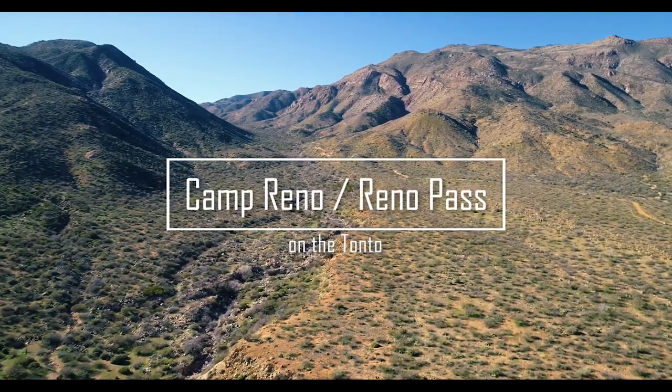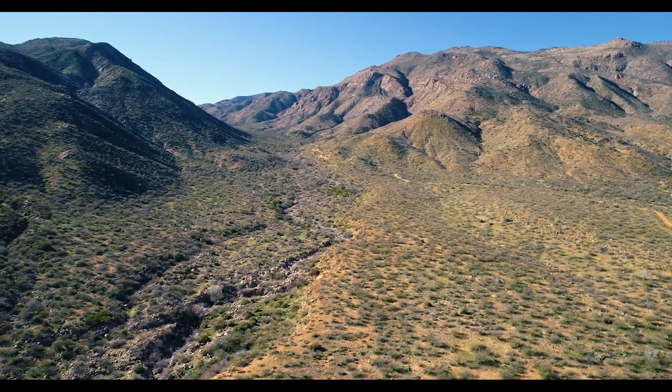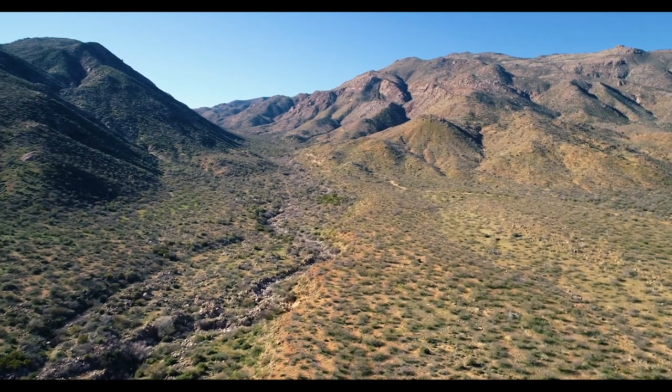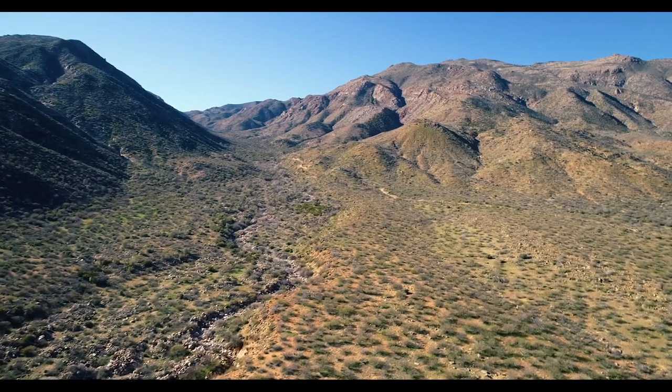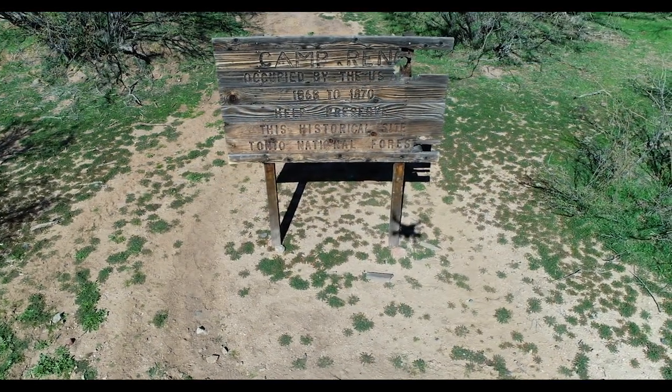Located on the west side of Tonneau Basin at the base of Mount Ord is the site of Camp Reno. Camp Reno was a small military fort operated by the U.S. Army from 1868 to 1870 in an attempt to control the Apache people of Central Arizona. Unfortunately, there is little left to see at Camp Reno.